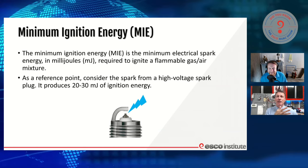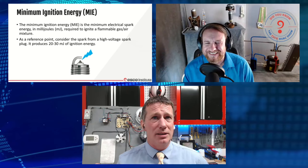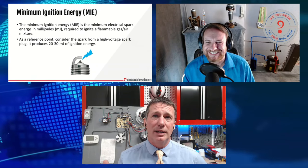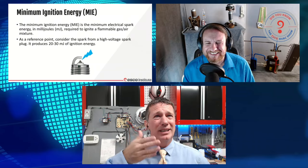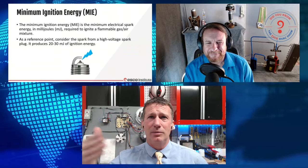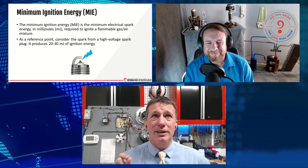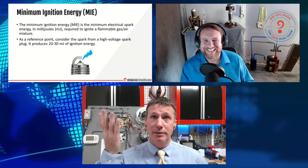I did a video a while back where I used a variety of different things — a direct spark ignition module, a couple of hot surface igniters (silicon carbide and silicon nitride), an open flame — and went through A1, A2, A2L, and A3 gases so we could see that each had different potential ignitions. Some would ignite with one source but not another. As a reference, anyone ever seen the ignition from a spark plug? That's typically in that 20 to 30 millijoule range of ignition energy.